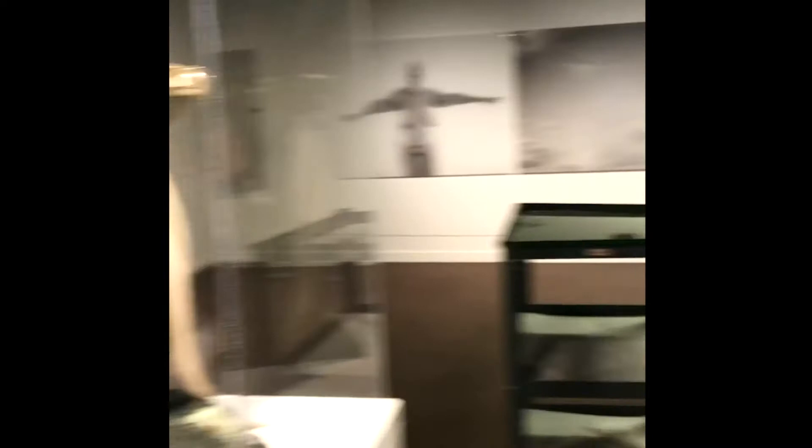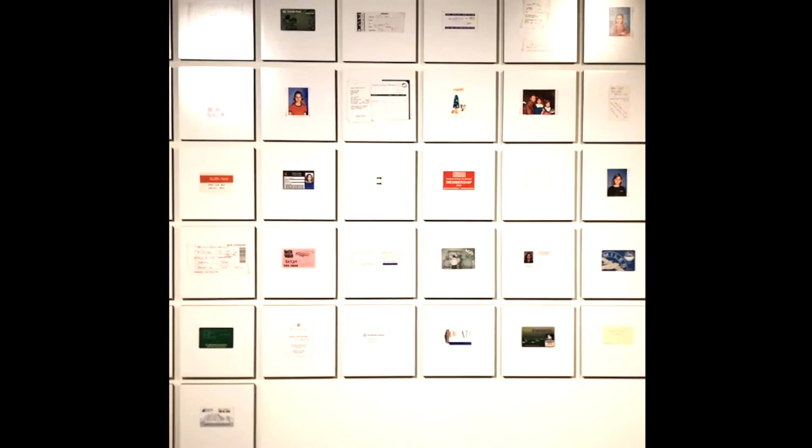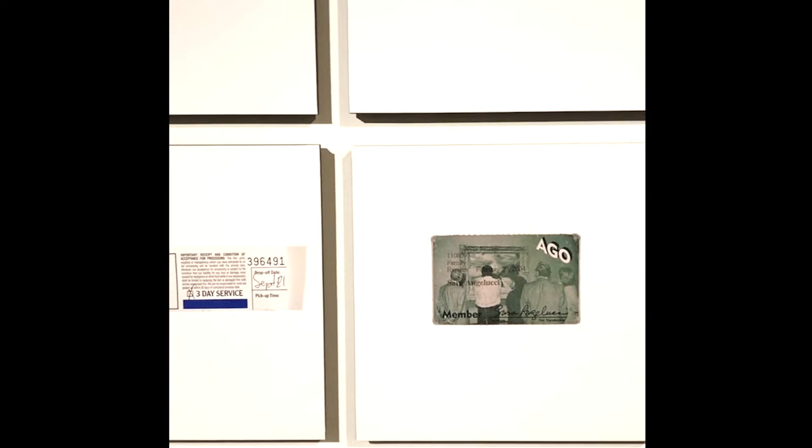This is one of my favourite pieces. It's called Everything in My Father's Wallet, Everything in My Wallet by Sara Angelucci. This piece is a grouping of scans of everything in the artist's father's wallet and her wallet, creating two portraits of a father and daughter. When we start looking at this piece, what can we tell about this person? Do we know anything about them? A portrait doesn't always have to be a photograph or a drawing — it can also be a grouping of their things that represent them as a person.